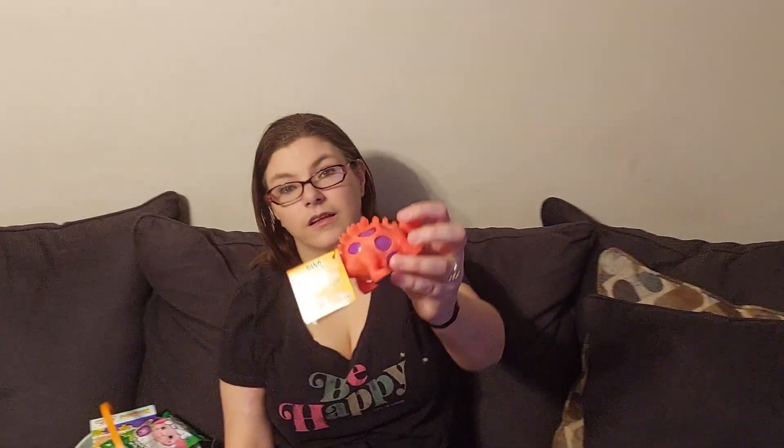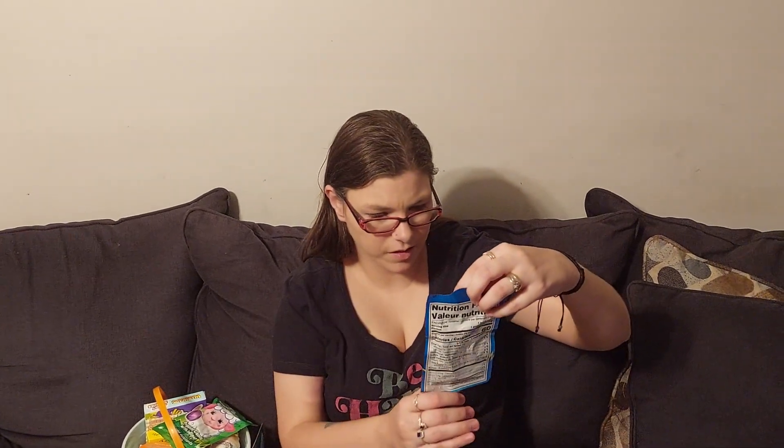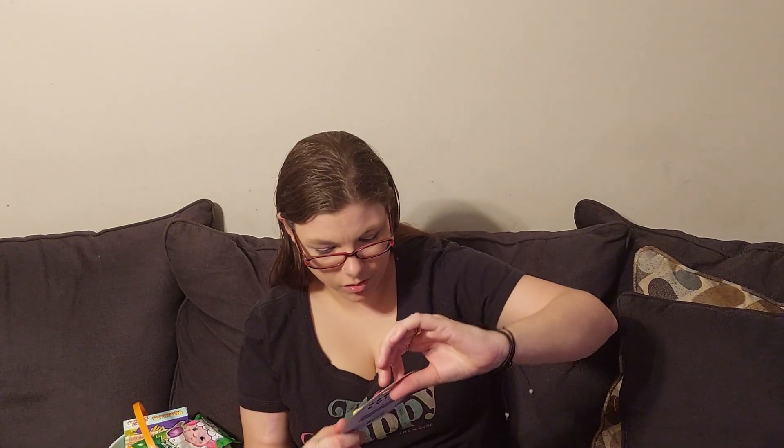All of the candy and stuff — basically kids got the same thing, but I'll show you what's different in their buckets. Each kid got a carrot, each kid got a dinosaur, and they each got a different flavor of popping candy — these are blue raspberry. It's like Pop Rocks and a lollipop, from Dollar General. Also got some grow capsules — I thought that would be cool for them.